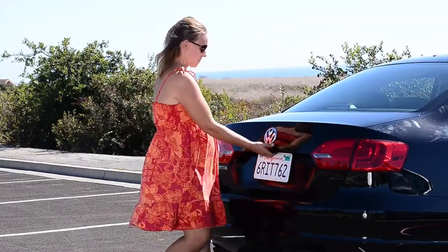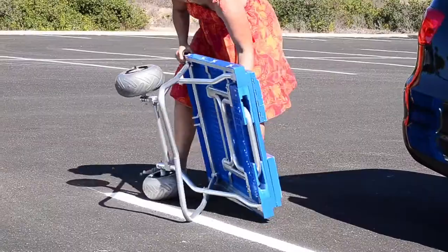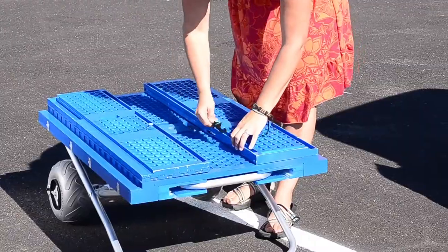Hello, my name is Paul Myrant, and I'd like to introduce you to the Carnival. The Carnival stows in the trunk of your car, easily transforms into a cart, and quickly converts into a table.